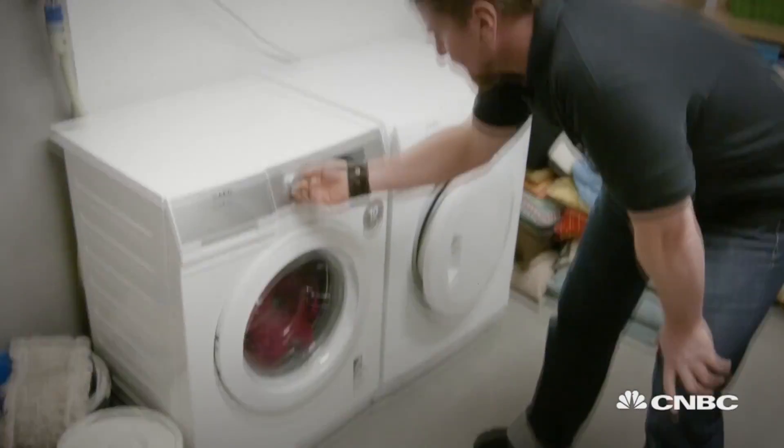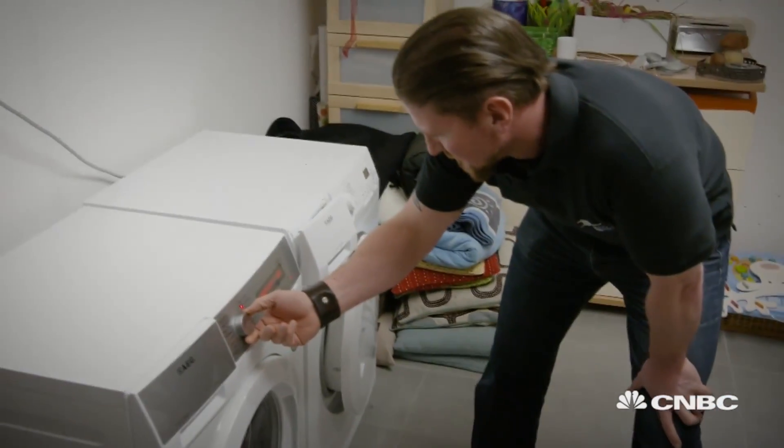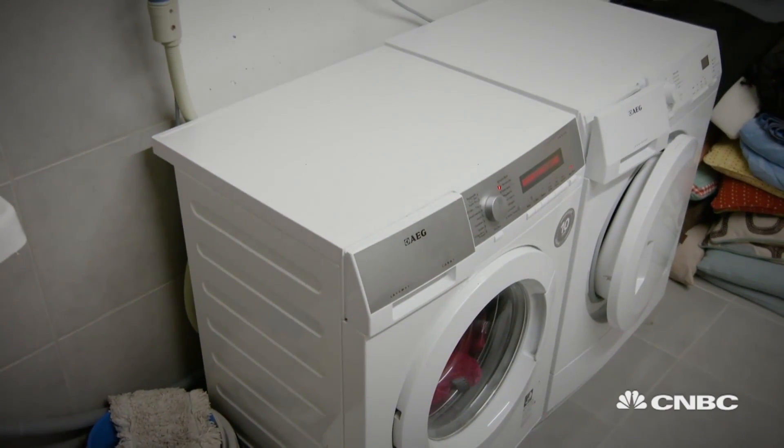For example, if you have your washing machine set in the morning and you leave to work, and if the sun comes out, our system recognizes that and will activate the washing machine while you are at work to make sure that it is run purely on solar.